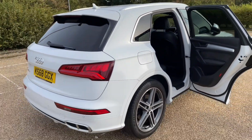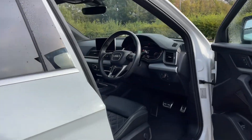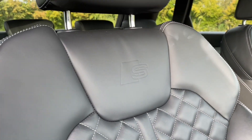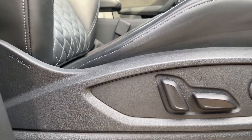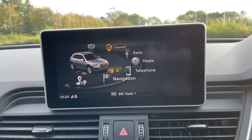Your front seats are fully adjustable to make sure you and your front passenger are as comfortable as possible, helping you find your perfect driving position when paired with the multifunctional adjustable steering wheel. In the centre of the car you'll find your automatic gear shifter, your MMI controls and your MMI display.